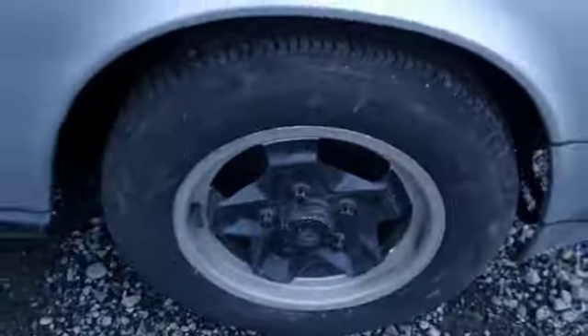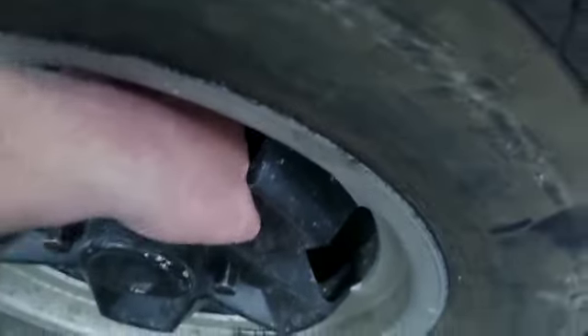She's got discs on there. There you go — those are the rears, by the looks of it.